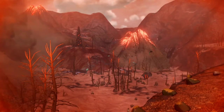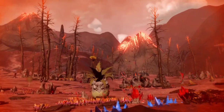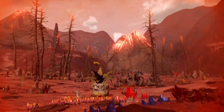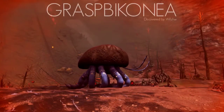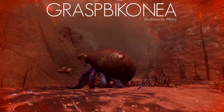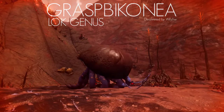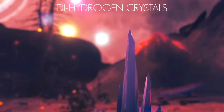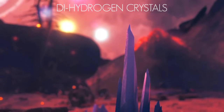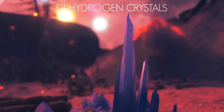The animals here have adapted to survive on little to no water, but of all these, only one has developed the unique ability of creating their own supply. This is Graspiconia, a large member of the Loch genus. The species feeds exclusively on dehydrogen crystals that form in abundance on Arrowleg's blistered surface, and it is this diet that is key to their success.